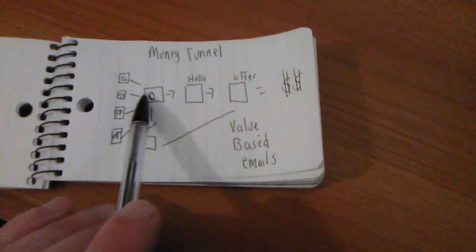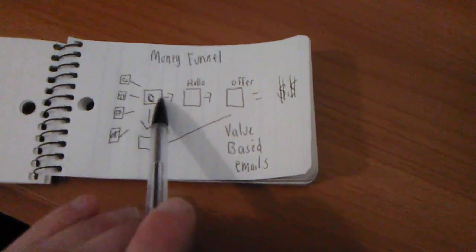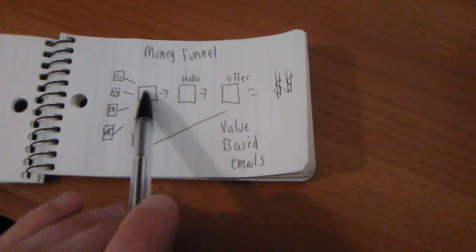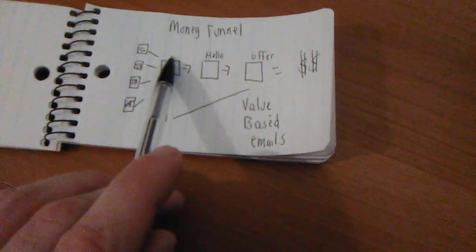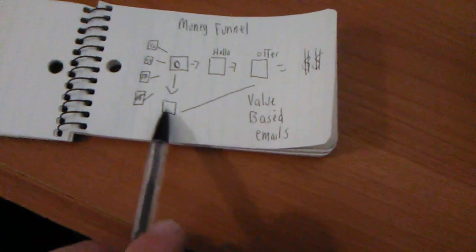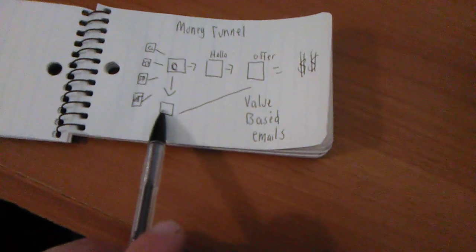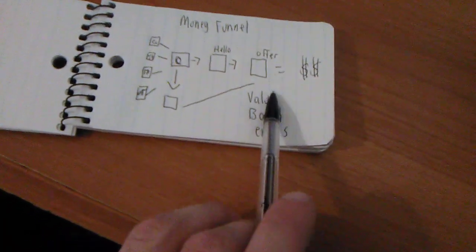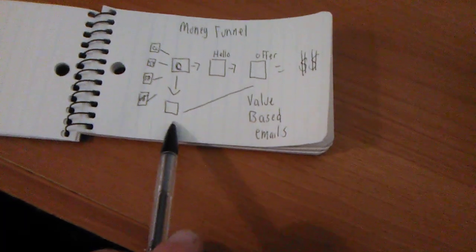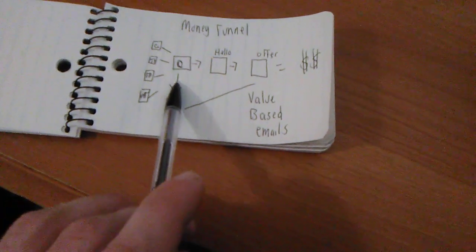So the first step is the landing page where you collect the email for email marketing. As soon as they put their email in there, it goes into an email autoresponder that we have set up for you. When they put in the email, for 30 days they will get value-based emails to remind them more about the affiliate offer. So step one is a high converting landing page.